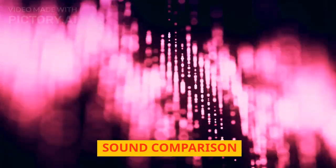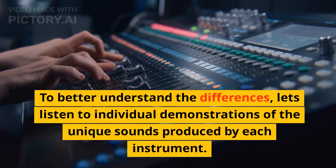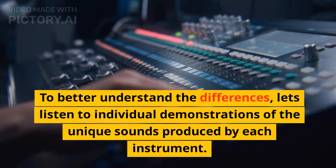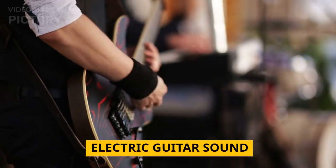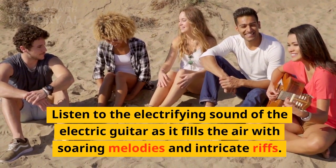To better understand the differences, let's listen to individual demonstrations of the unique sounds produced by each instrument. Listen to the electrifying sound of the electric guitar as it fills the air with soaring melodies and intricate riffs.